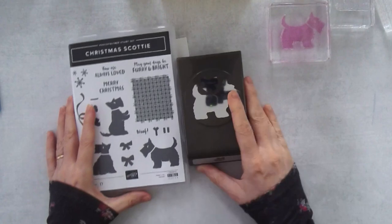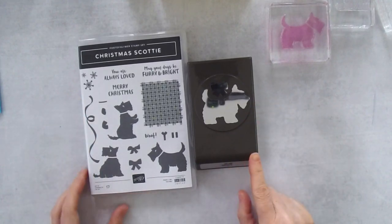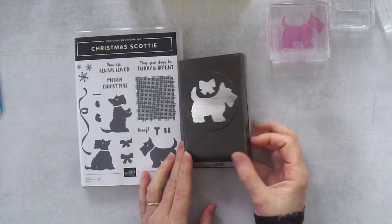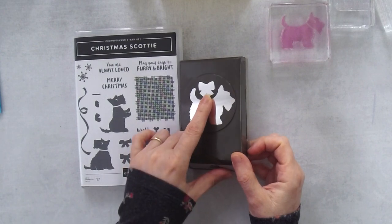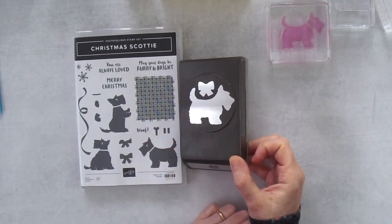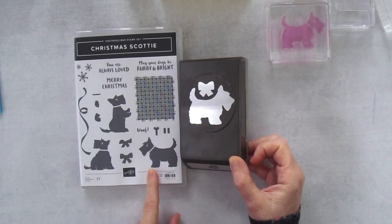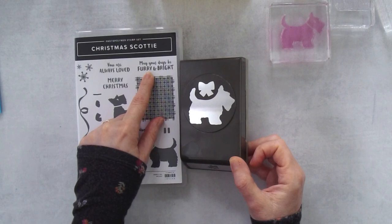Let's talk about this bundle. This is the Christmas Scotty bundle — it comes with a stamp set and a punch. The punch has the Scotty and a bow on it, so you can do different things with that. The stamp set is essential if you want the eye detail. You'll also want it because it has the greeting 'May your days be furry and bright' — that's really cute, I love that.